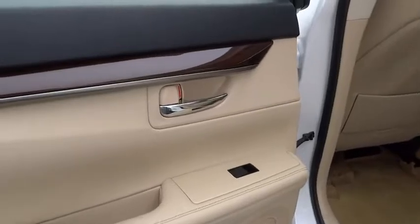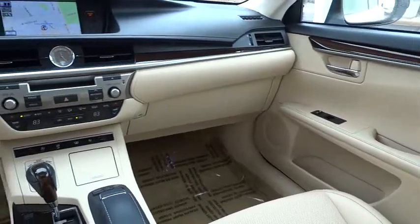This vehicle has less than 30,000 miles. Here are some of this vehicle's great options: Bluetooth, ParkSense Park Assist.